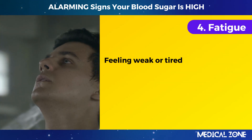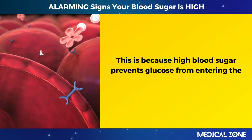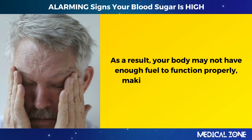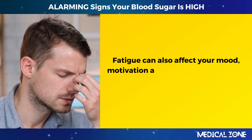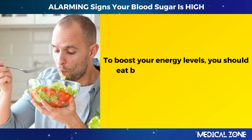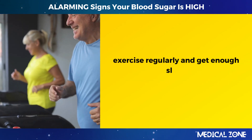4. Fatigue. Feeling weak or tired is another sign of high blood sugar. High blood sugar prevents glucose from entering the cells, where it is used for energy. As a result, your body may not have enough fuel to function properly, making you feel sluggish and exhausted. Fatigue can also affect your mood, motivation, and concentration, which can lower your quality of life. To boost your energy levels, eat balanced meals containing carbohydrates, protein, and healthy fats, exercise regularly, and get enough sleep.